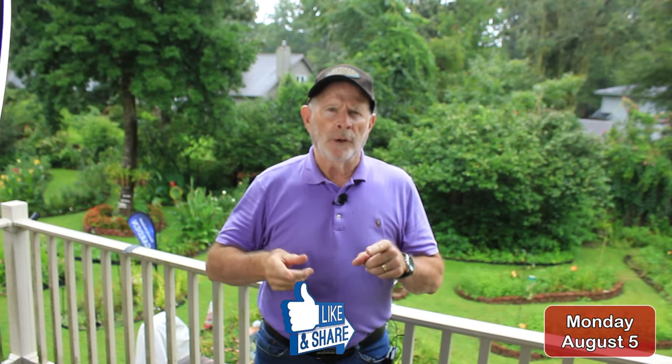Hi everyone, I'm retired meteorologist Pat Prokop. The day is Monday, August the 5th. Hurricane Debbie made landfall earlier this morning around 7 o'clock in the Big Bend area of Florida.